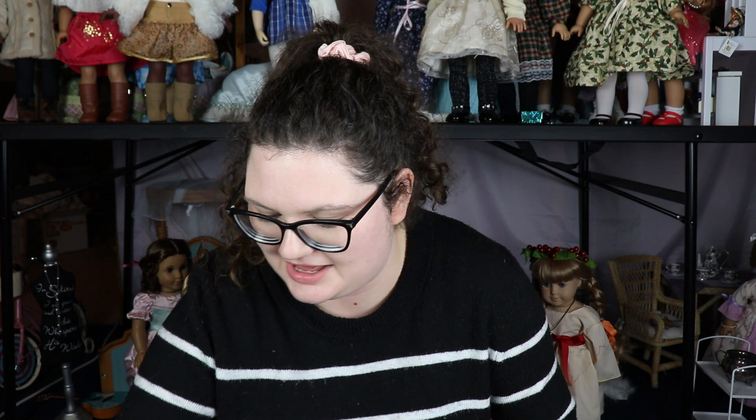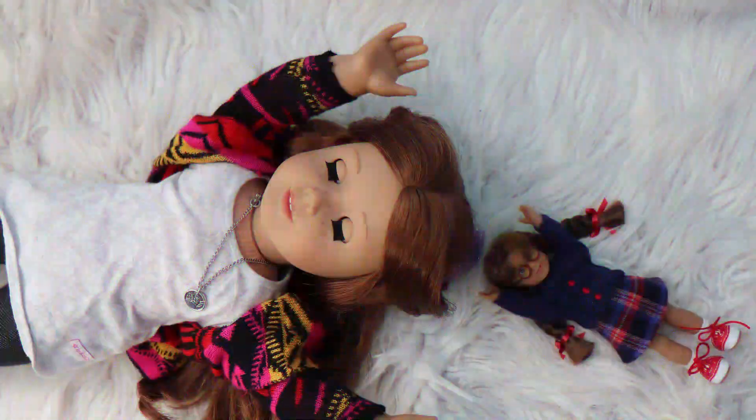That's my video on finding an American Girl at a thrift store again. Remember, I don't even live in America, so this really shouldn't be happening — but it is, and it's absolutely amazing. Thank you so much for watching, happy Dollidays, and I'll see you all next time!